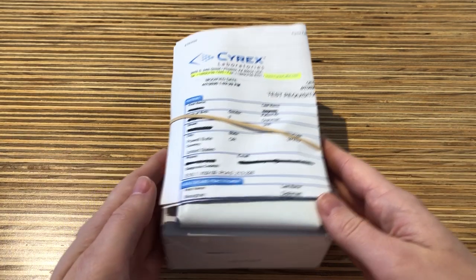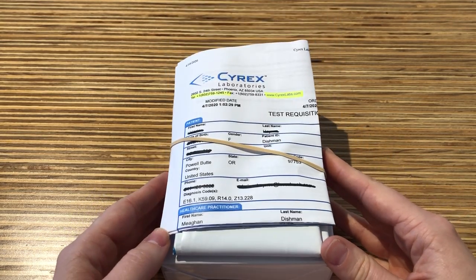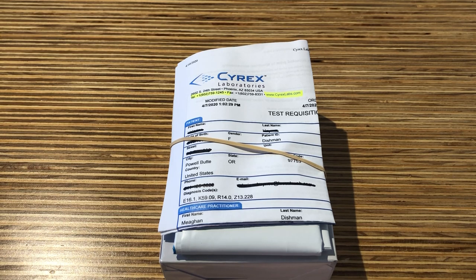You will bring this kit with you to Interpath Laboratories, St. Charles, or any other draw facility you prefer. No appointment is necessary to have your blood drawn.